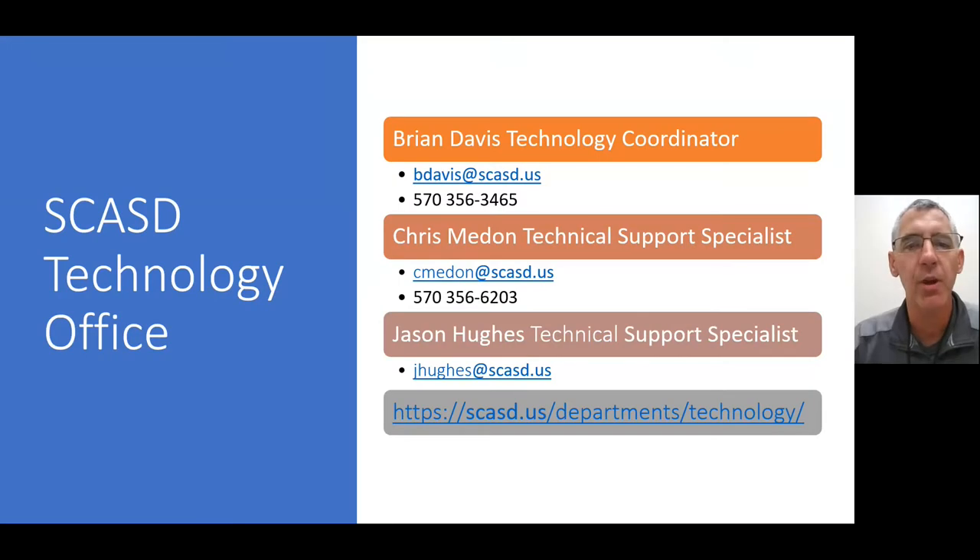There are three of us in the technology office: myself, Mr. Chris Medden, and Mr. Jason Hughes. You can see our contact information listed on the slide, and also our webpage is listed there as well, where there's additional information that all parents can go to at any time regarding technology.